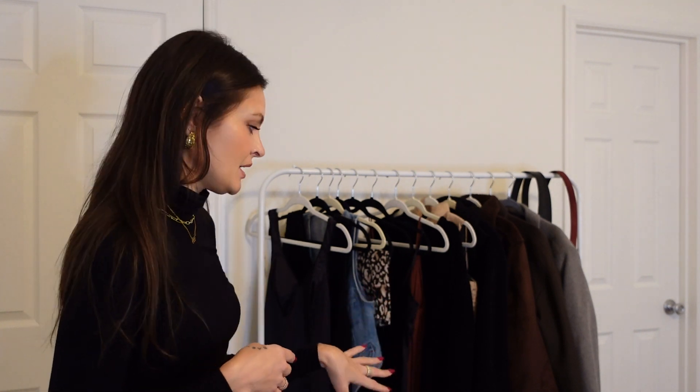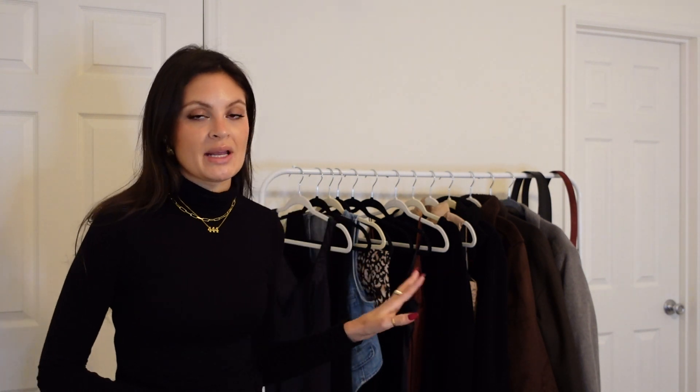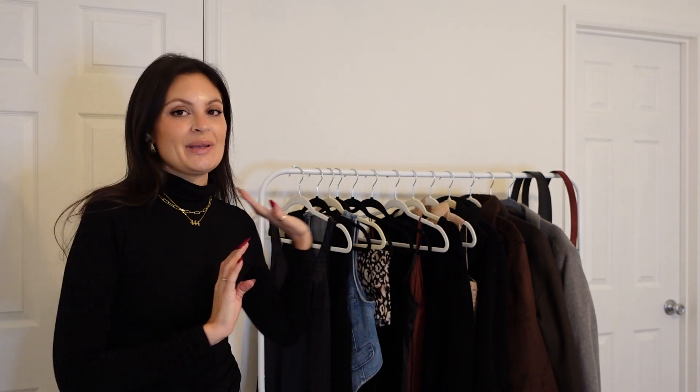Hey guys, welcome or welcome back. I'm Victoria and today we are doing something so exciting — I've wanted to do this for so long. Now that we are in the season where we can do this, we are styling a turtleneck: a plain black, very basic turtleneck, this one that I have on right now. I pretty much curated this bit right here, and I wanted to show you how easy it is to curate your own capsule wardrobe.